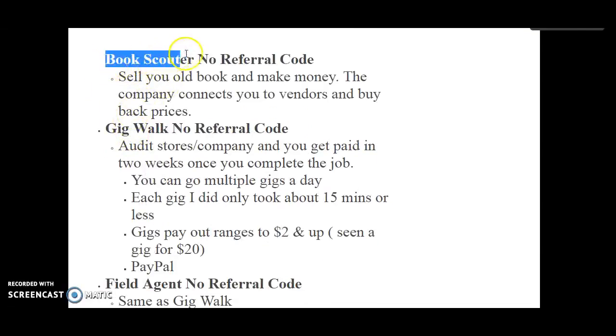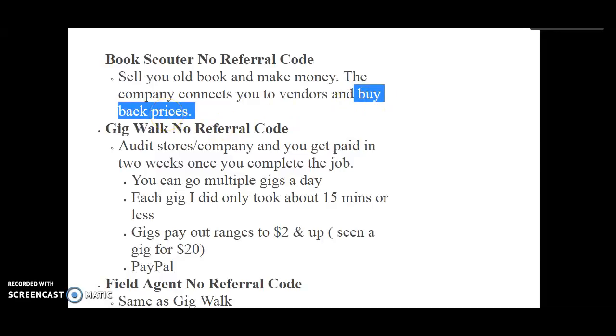The next one is Book Scouter — no referral code for this one. Sell your old books and make money. You can get books from the thrift store or garage sales. The company connects you to vendors that are going to buy your books. The more you can get back is from school books and college books. They'll compare the buyback prices so you can see which companies give you the most money, and that can be in gift cards or cash.